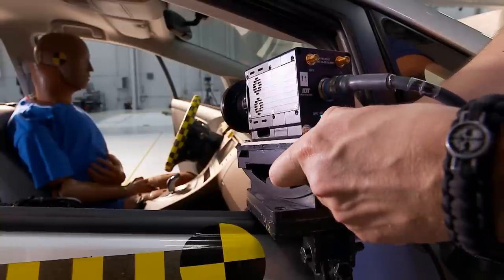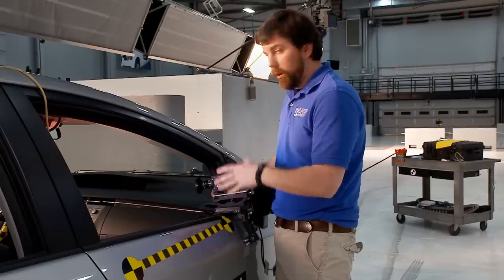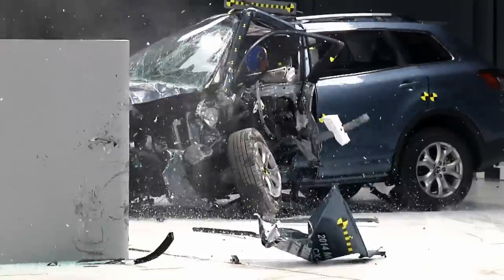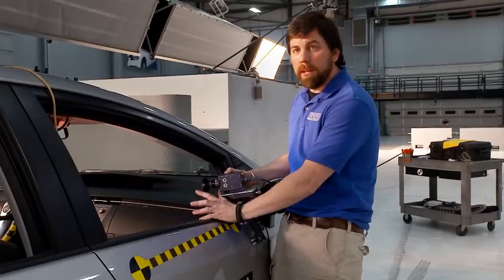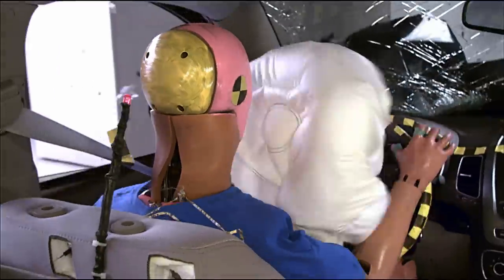This is one of our small digital imagers, and we use these cameras onboard during the crash. It's ruggedized, so it can take the impact of the crash. This one we'll be looking at the driver dummy to see how he interacts with the steering wheel, the airbags, and what's happening during the crash.